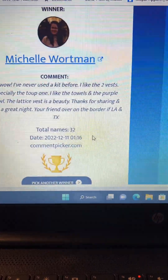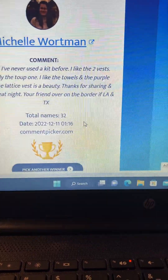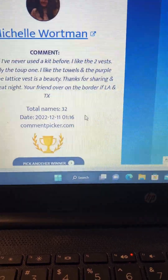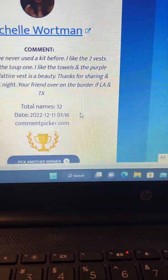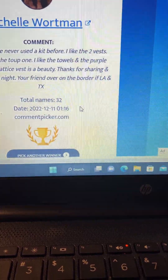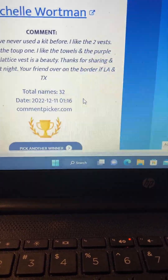I'd like to thank everybody that left a comment on the video. I appreciate all comments that are left on my videos — it means a lot to me to interact with you all. If y'all would please leave a congratulatory comment on this video for Michelle and let her know that y'all support her winning.